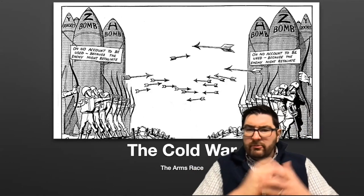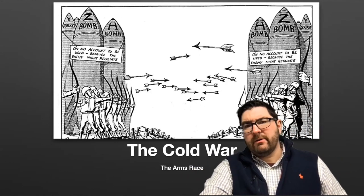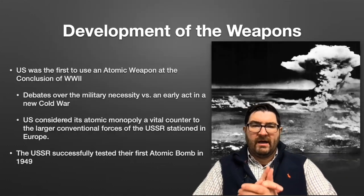Right back at it. Paper two, the Cold War. Today we're going to talk about the nuclear arms race during the Cold War conflict.